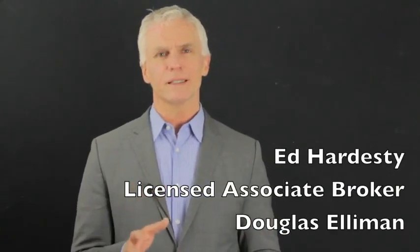Hi, I'm Ed Hardesty, the associate broker at Douglas Elliman Real Estate, New York City and Westchester, with a quick look at February 2014 at the Ritz-Carlton in White Plains. Here's what's going on in the building right now.